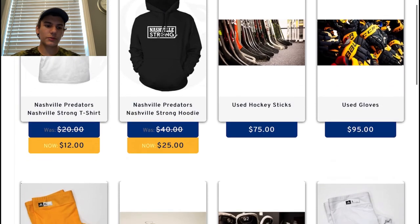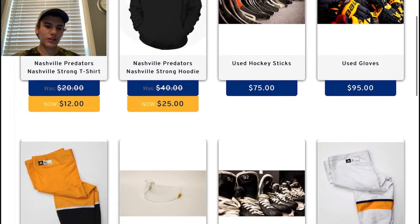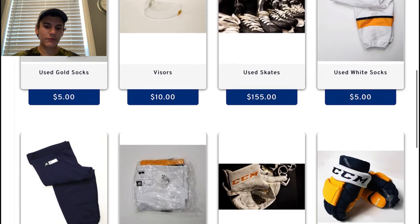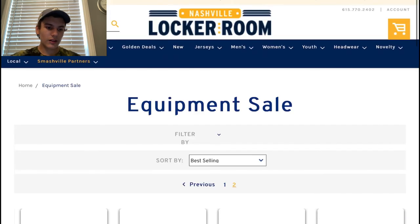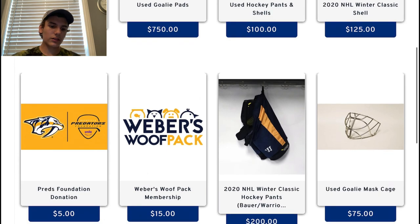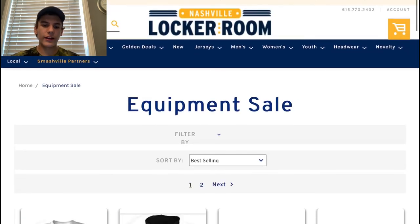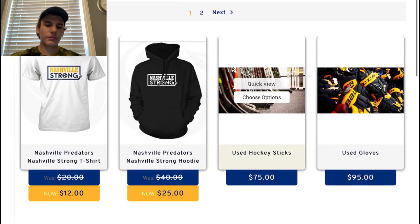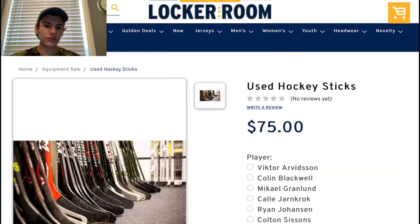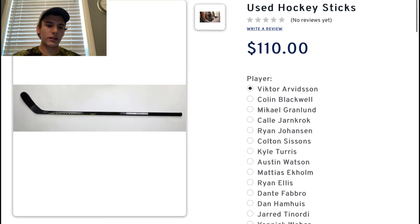I'm going to go through all the items they have. They have a couple of Nashville clothing items, some U6 gloves, socks, visors, skates, winter classic gloves — which are not game used, they're game issued — some blockers and pants. They had more stuff earlier right when the sale started, but of course they sold out. This is what it looks like for the public: sticks are 75 depending on the player, or for instance Victor Arvidsson is 110.